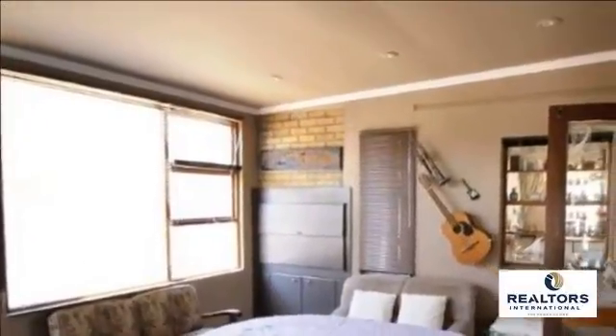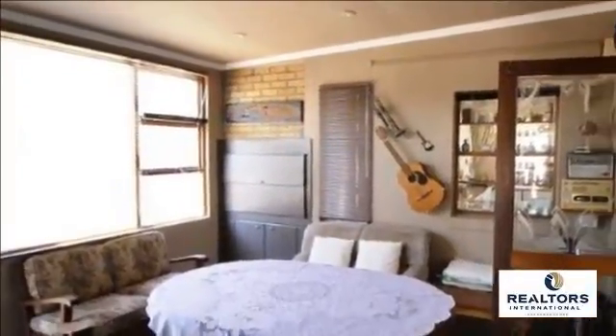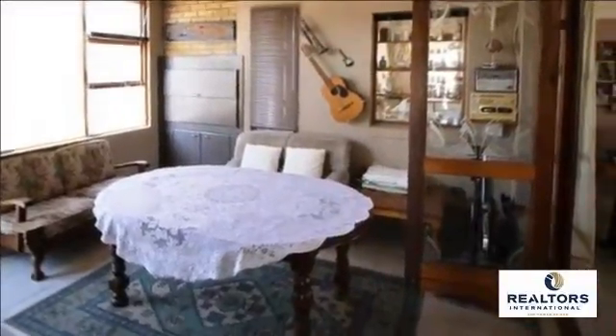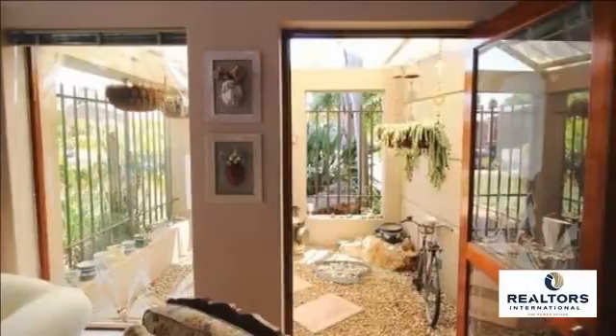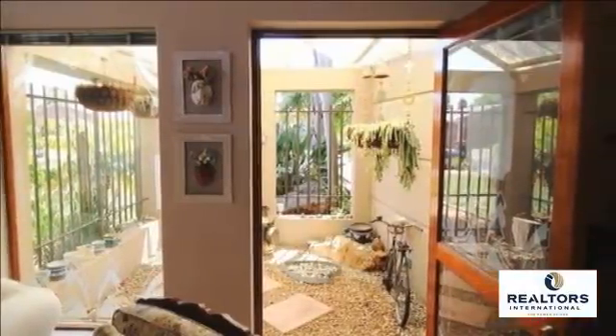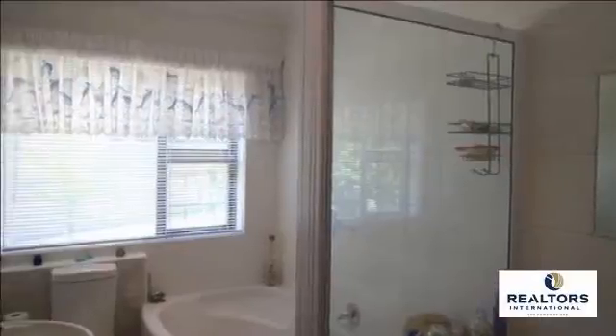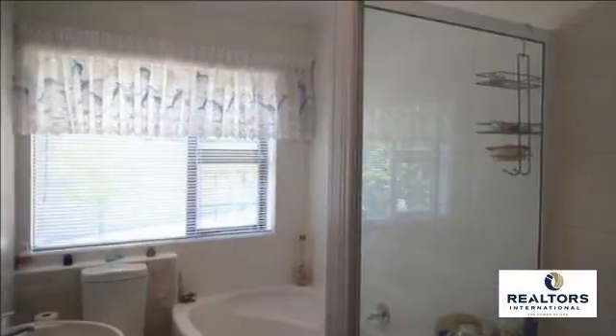Added bonus: a study area with built-in desk and shelves in the living area. Excellent flow to an outdoor patio, one part covered and another open, with views of the garden and pool area. Double garage, spacious garden with auto-irrigation.